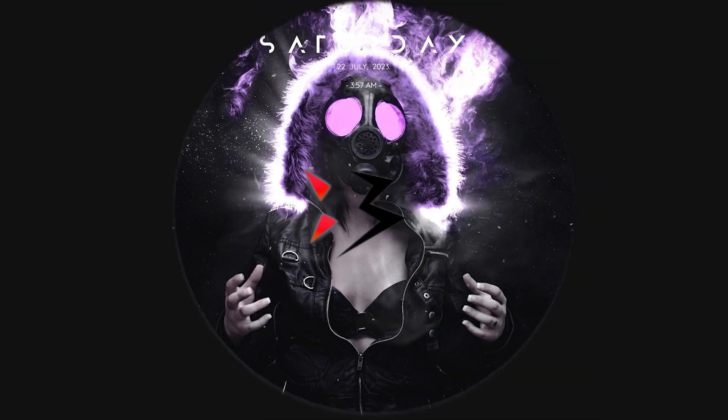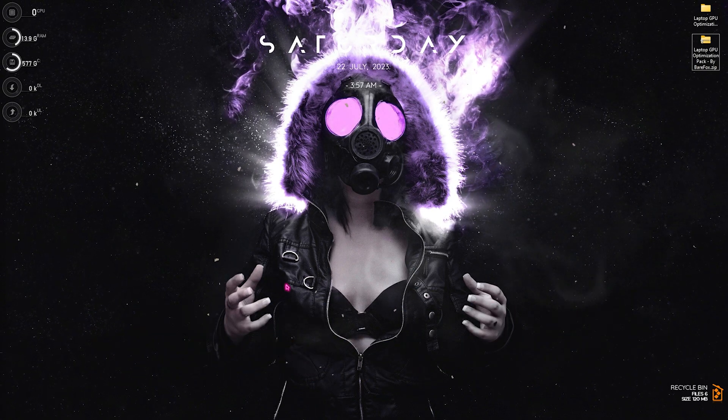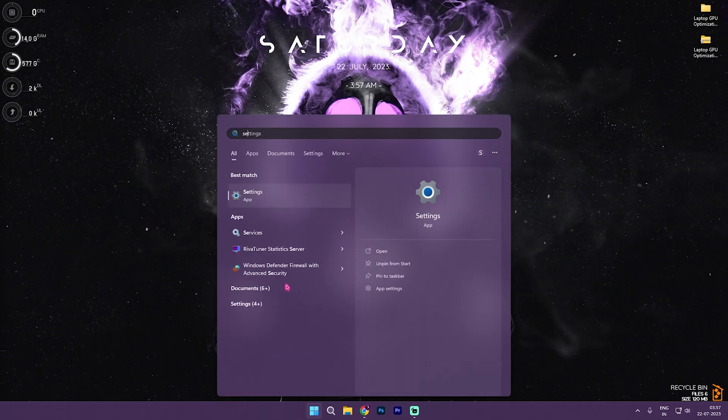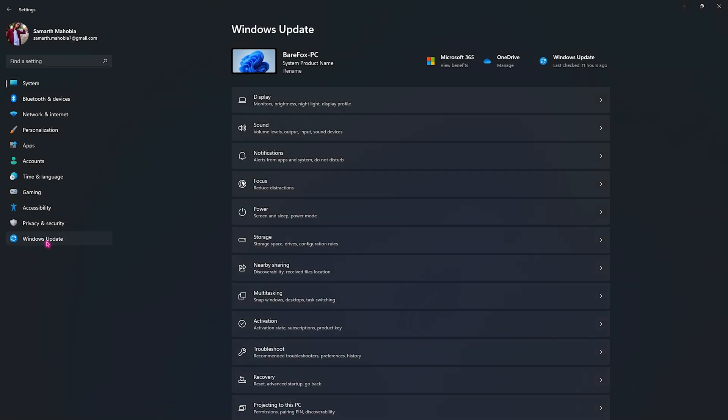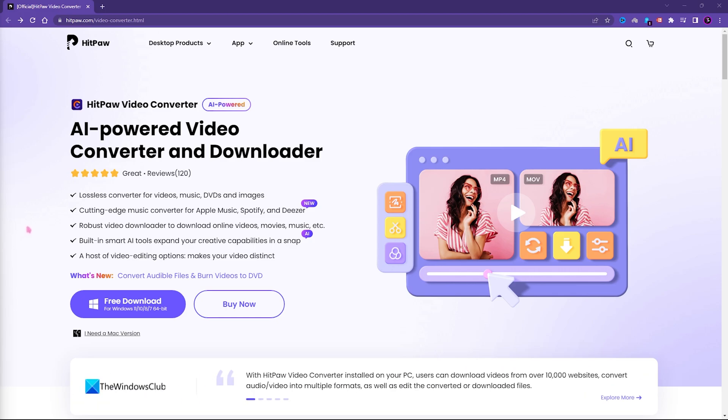Step number one is always making sure that your Windows is up to date. Go into your settings and scroll down to Windows Updates. You will see a pop-up indicating your Windows is up to date. If not, you can check for updates and keep Windows updated — if there are any bugs causing this issue, they may be fixed with a Windows update, as Windows is constantly working to improve their platform.